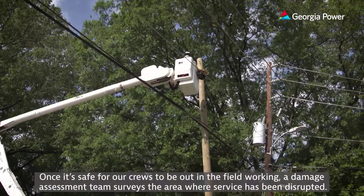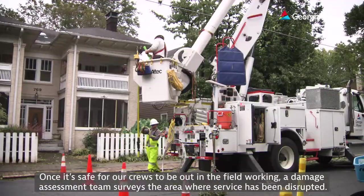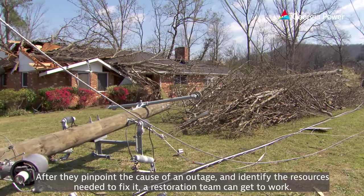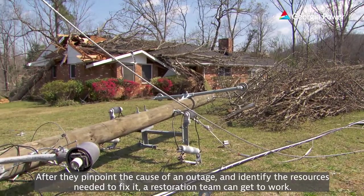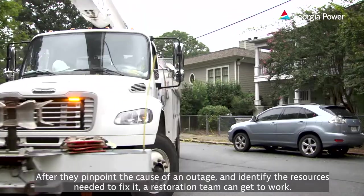Once it's safe for our crews to be out in the field working, a damage assessment team surveys the area where service has been disrupted. After they pinpoint the cause of an outage and identify the resources needed to fix it, a restoration team can get to work.